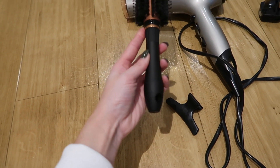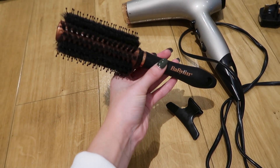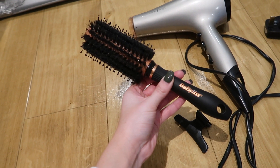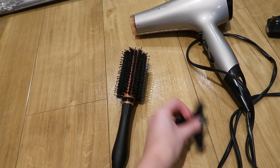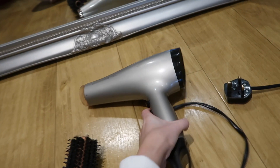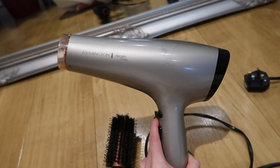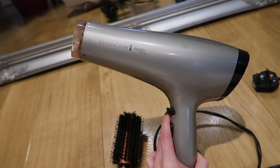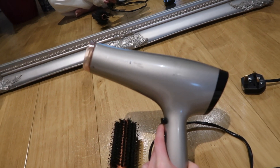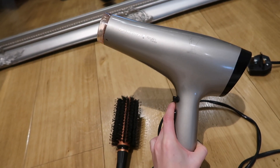So this is the brush that I use - it's a Babyliss roller brush. I bought this recently from Boots. And then I just need a clip - this one is from Primark. And then this is just a very old hairdryer, it's absolutely nothing special. It's by Rubington and I have no idea if your hairdryer actually makes a difference to your hair. It probably does, but yeah, I just have this one so this is the one I use.